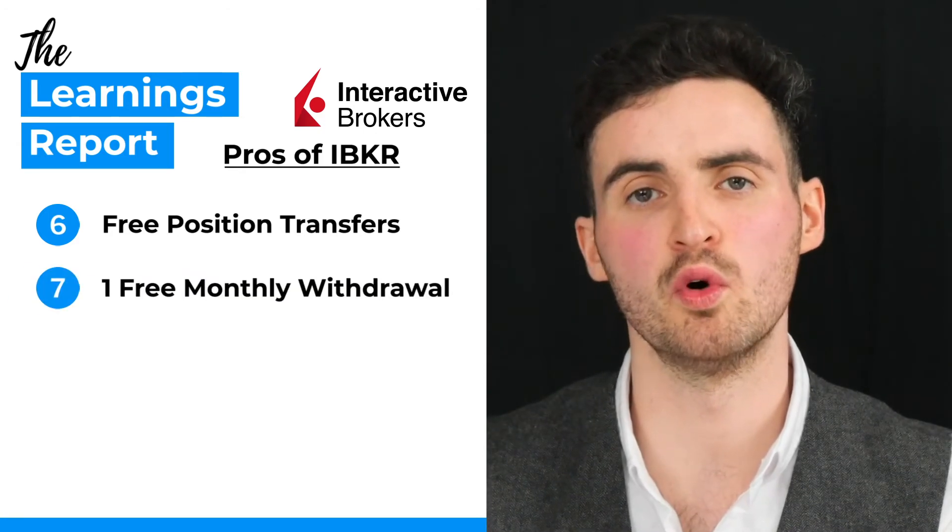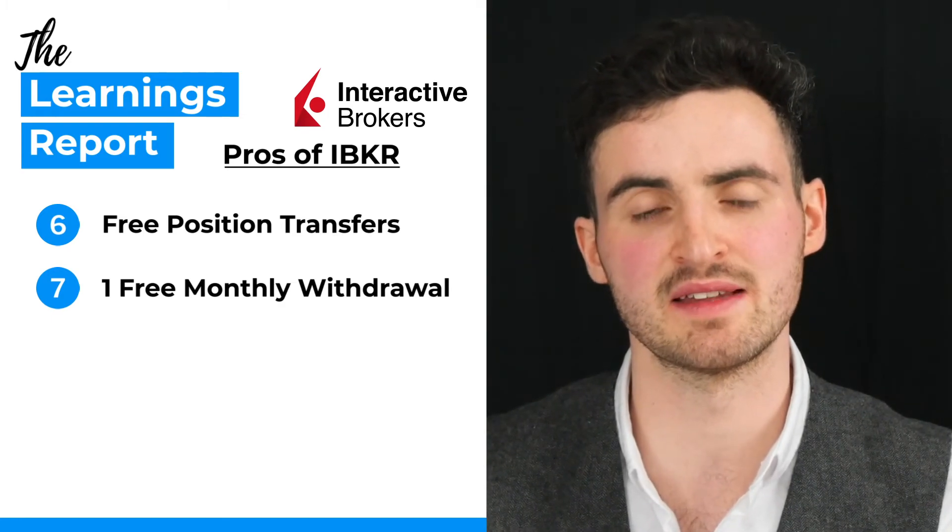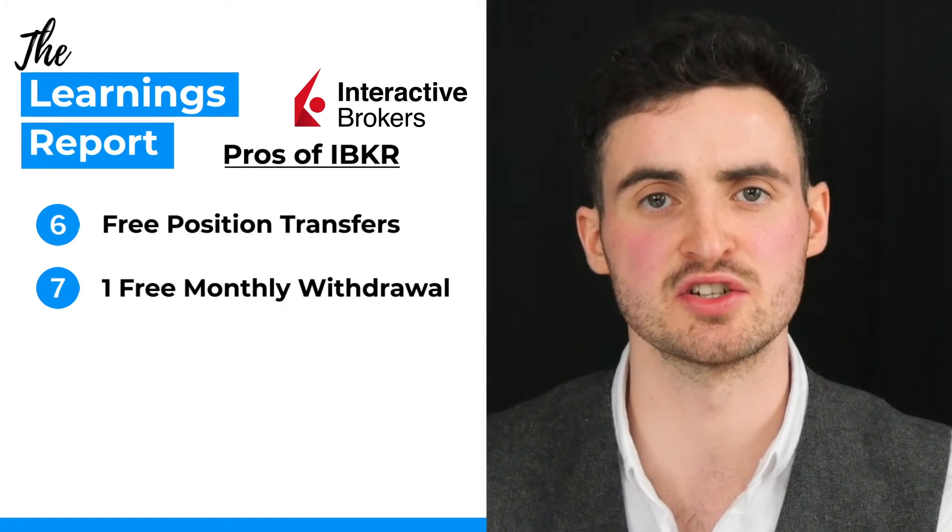Lastly on the pros side, you can make one free withdrawal per month from the Interactive Brokers platform. If you want to make further withdrawals within that same month, you will incur an additional fee, but if you're only doing one per month, it's free.